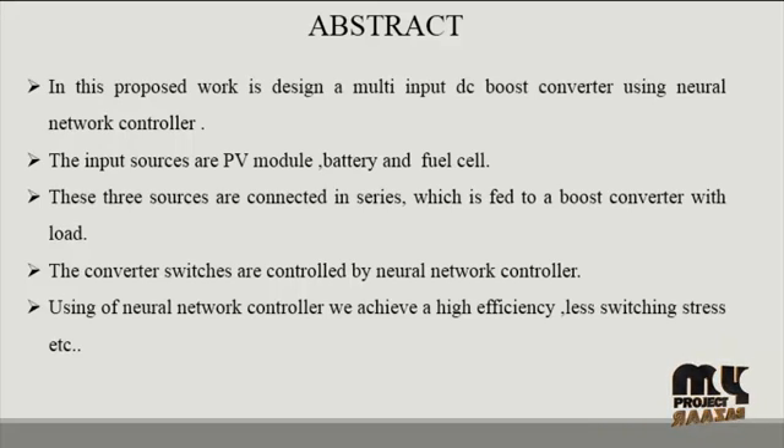The converter has the capability of providing the demanded power by the load in the absence of one or more resources. A power management strategy is described and applied in the control method. The input sources are a PV module, battery, and fuel cells. These three sources are connected in series and fed to a boost converter with load. The converter switches are controlled by a neural network controller, achieving high efficiency, less switching stress, and improved parameters.